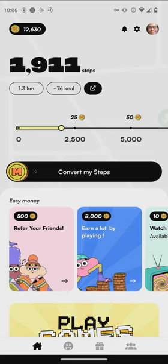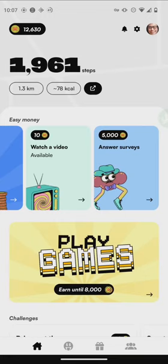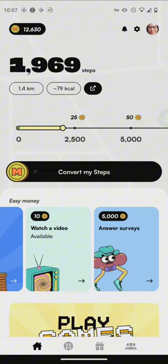The first reward level is 25 MacAdam coins and you need 2,500 steps to earn it. If you reach 20,000 steps you get 200 coins. But steps aren't the only way to earn — you can also earn coins by playing games, referring friends, watching videos, answering surveys, and it also allows you to sync your steps via Google Fit.